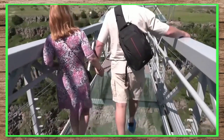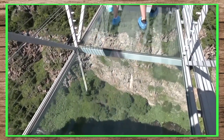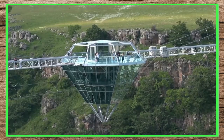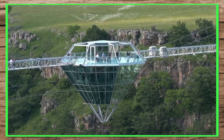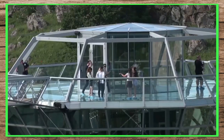Diamond Glass Bridge is located in Georgia. This glass bridge is 240 meters long and 280 meters high. It was inaugurated a few days ago, and it is built on Dash Bashi Canyon.